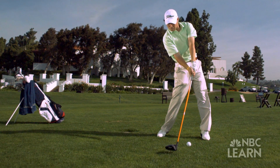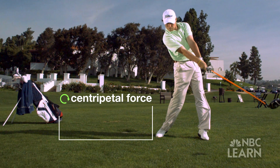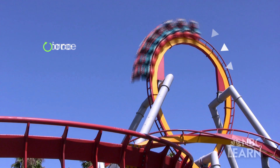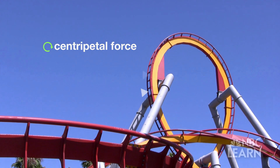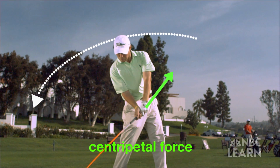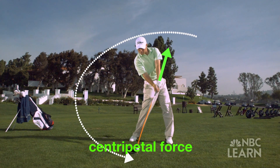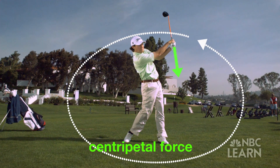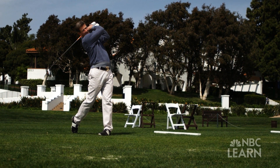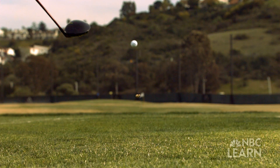Miller's swing displays the second physics concept: centripetal force, or a force that makes an object move in a curved motion. Much like a roller coaster speeding around a loop, centripetal force is what keeps the cars turning instead of flying off the track. Miller creates centripetal force by anchoring his lower body and pulling his wrists inward while the golf club swings outward through the second pendulum. As you're further away from the center of rotation, you're getting more speed. The bigger the circle, the less centripetal force is needed to continue rotating the golf club, so it can move faster and hit the ball farther.